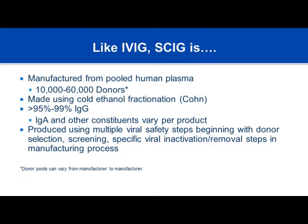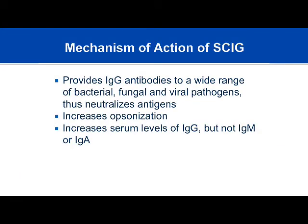Subcutaneous immunoglobulin is very similar to IV gamma globulin — manufactured the same way with the same safety steps to make it safe and efficacious. It works similarly, providing IgG antibodies to a wide range of pathogens: bacterial, fungal, and viral. It neutralizes antigens, increases opsonization, and increases serum IgG levels. Importantly, gamma globulin products are almost entirely IgG — not manufactured to replace IgM or IgA. So the patient with selective IgA deficiency is not a candidate for immunoglobulin replacement therapy.